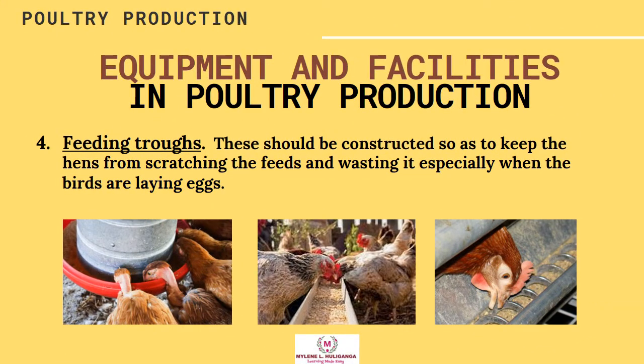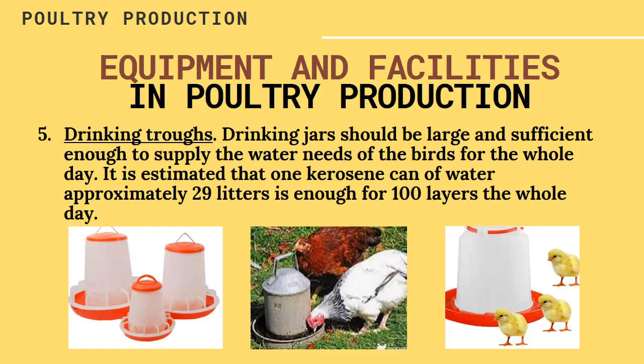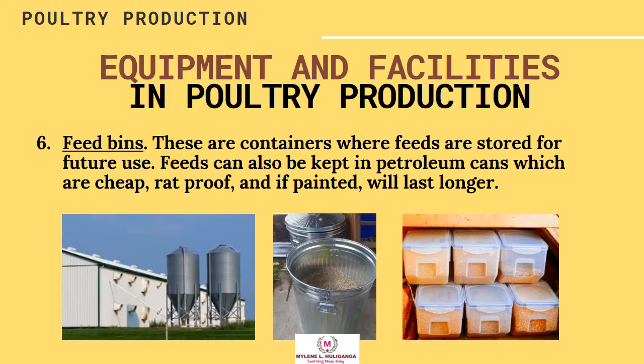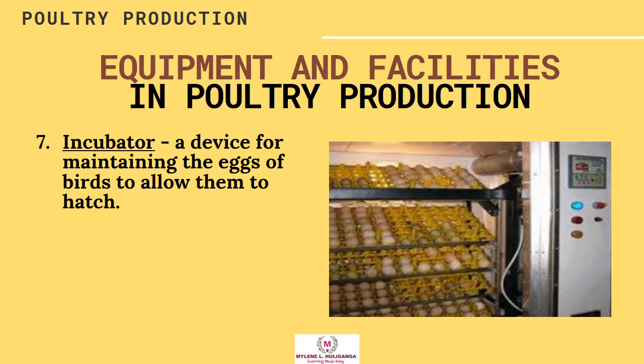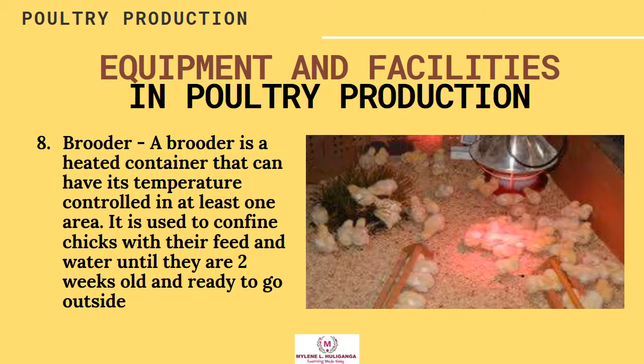Feeding Trough — these should be constructed to keep the hens from scratching the feeds and wasting them, especially when the birds are laying eggs. Drinking Trough — drinking jars should be large and sufficient enough to supply the water needs of the birds for the whole day. It is estimated that one kerosene can of water, approximately 29 liters, is enough for 100 layers for the whole day. Feed Bins — these are containers where feeds are stored for future use; feeds can also be kept in petroleum cans, which are cheap, rat-proof, and if painted, will last longer. Incubator — a device for maintaining the eggs of birds to allow them to hatch. Brooder — a heated container that can have its temperature controlled, used to confine chicks with their feed and water until they are 2 weeks old and ready to go outside.